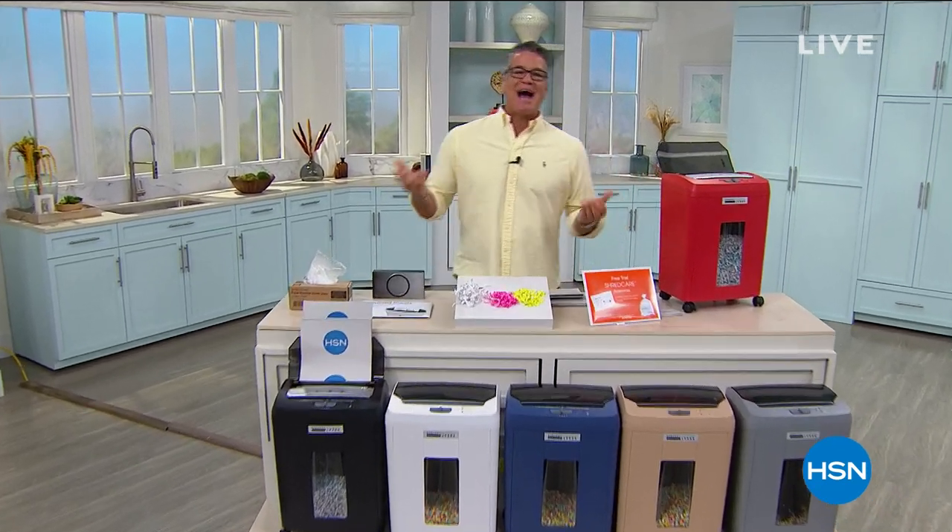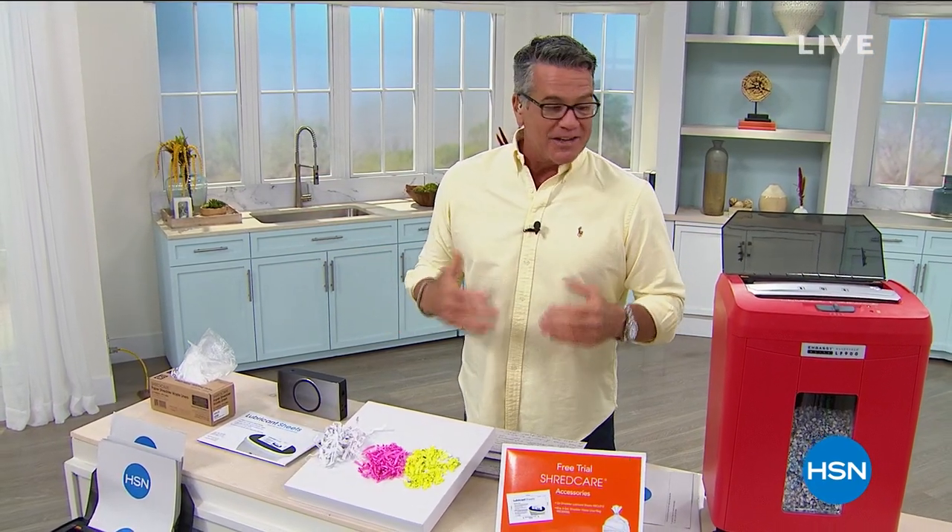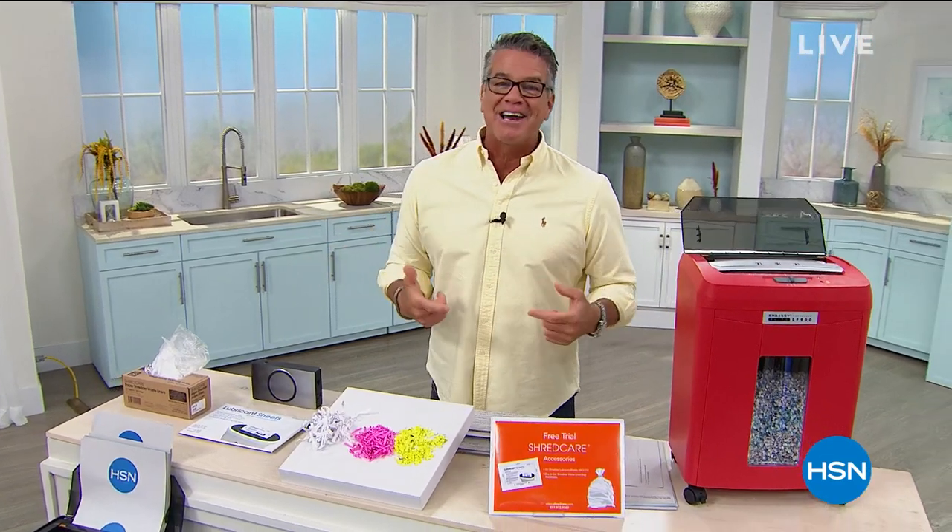Hey, welcome back everybody. My name is Guy. I'll be with you today for two hours from noon to 2 Eastern time. We're excited. First hour is called Tech Talk. It's like I couldn't have asked for better items in the show. They gave me such great stuff. It's awesome.